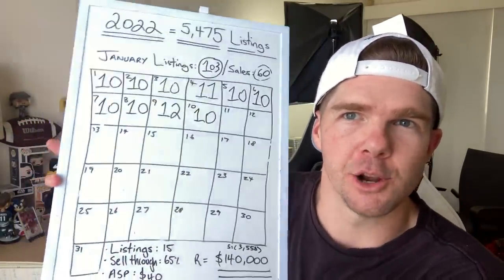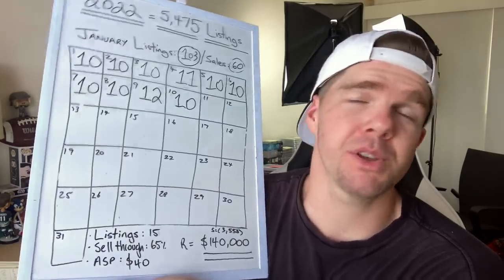A really good guide for average sale price would be $35 to $40 if it's flea market, thrift store, or garage sale type items — that's pretty much industry standard. If you're selling high-end goods it might be a whole lot more. For sell-through rate, a really good guide if you're yet to sell anything is probably 50% — if you can have double the amount of listings versus what you've actually sold, that's a pretty good indicator you're on the right track. My own goals for 2022 are a $40 average sale price and a 65% sell-through rate.